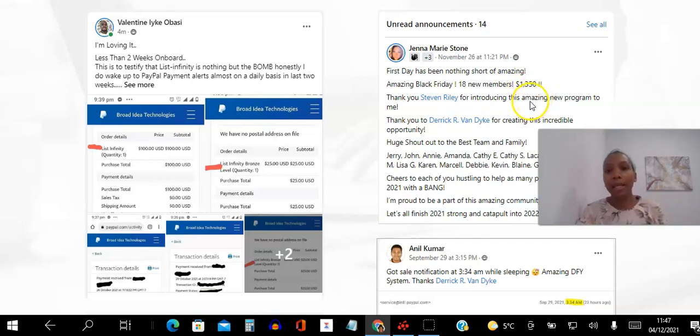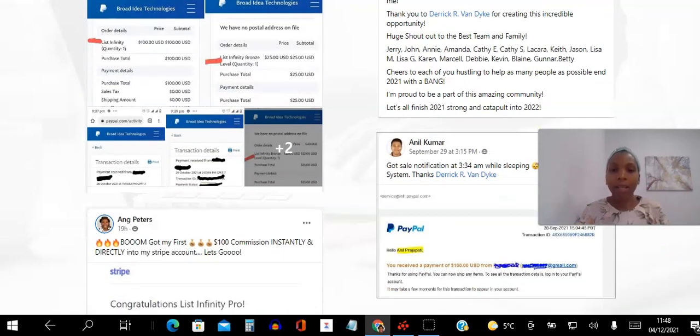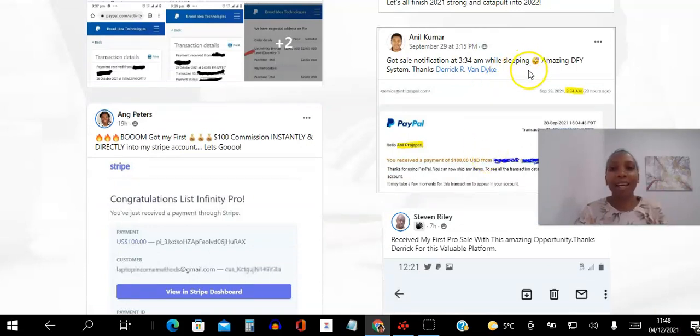Jenna clearly has an email list and was able to blast out the Black Friday offer to get those sales. It might take you and I a while to get to where she is, but she's proving that the system works. Here's Anil — what I love is he says '3:34 AM while sleeping, thank you.' It's the most amazing feeling to wake up and get a notification that you received money. That happens to me too — I'm based in Dublin, Ireland and most of my leads are in the USA. And here's me saying 'boom, got my first sale.'